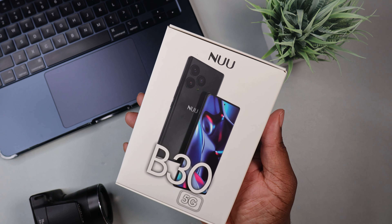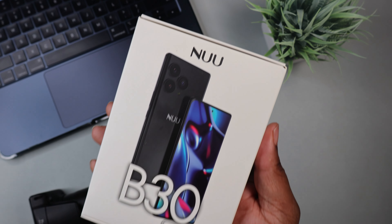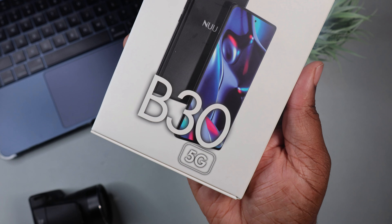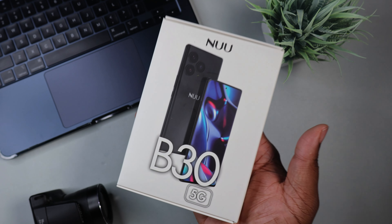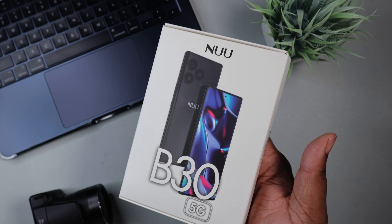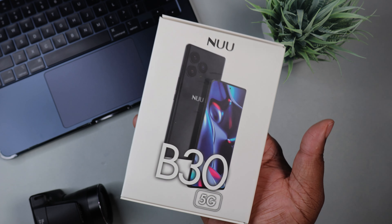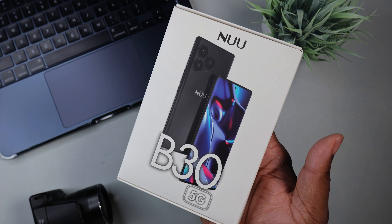What's good YouTube? It's your man BG Tech Life and today we're gonna have to shout out the good folks over at Nu. They sent over one of their new devices for your boy to check out. Today what we got on deck is the B30G. Nu is a budget-friendly company that sells Android devices. I really can't wait to unbox this because y'all know I'm all about that affordable price, saving some money, and just that all-around inclusivity when it comes to tech.